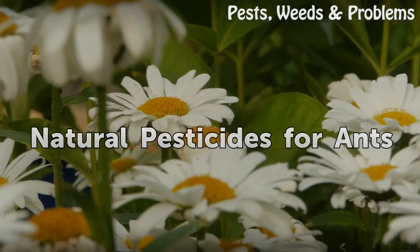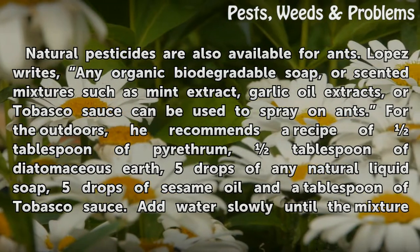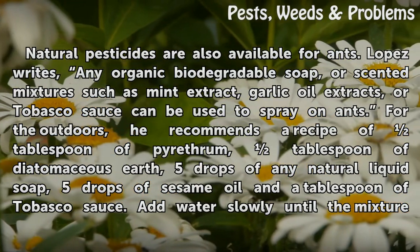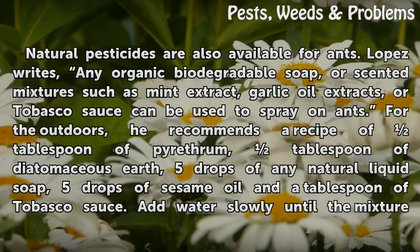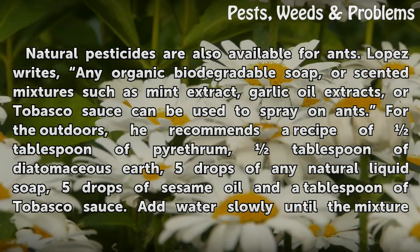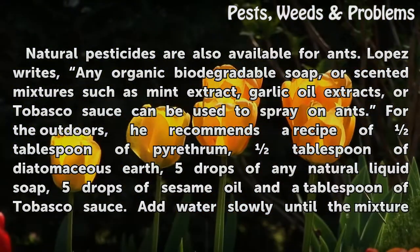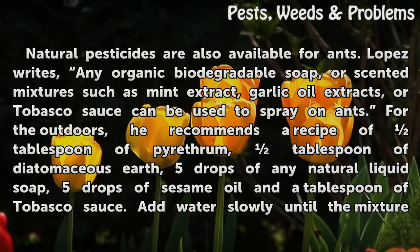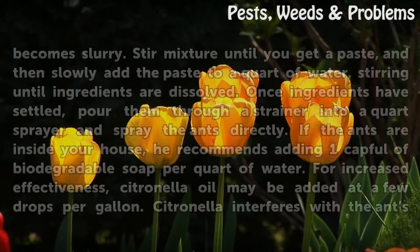Natural Pesticides for Ants. Natural pesticides are also available for ants. Lopez writes that any organic biodegradable soap, or scented mixtures such as mint extract, garlic oil extracts, or Tabasco sauce can be used to spray on ants. For the outdoors, he recommends a recipe of one tablespoon of pyrethrum, one tablespoon of diatomaceous earth, five drops of any natural liquid soap, five drops of sesame oil, and one tablespoon of Tabasco sauce, adding water slowly until the mixture becomes a slurry.